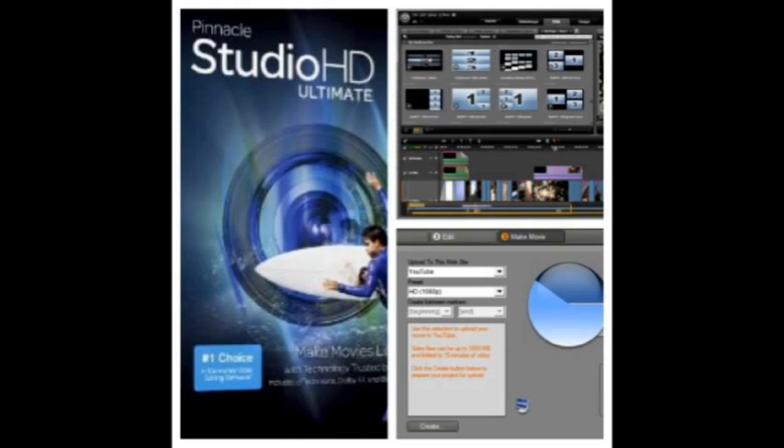Then export completed projects to today's most popular formats, or burn them to Blu-ray or DVD and share them with the world. The unique new archive and restore tool conveniently preserves your work.